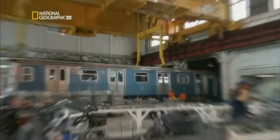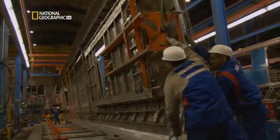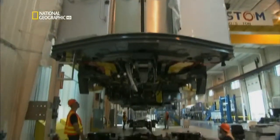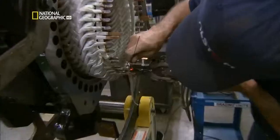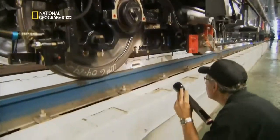Workers in Brazil weld the car's strong body. New York City is the toughest customer that Alson ever had. Workers in New York assemble it mostly by hand. To build one of the world's most vital lifelines, it takes a global commitment to quality.